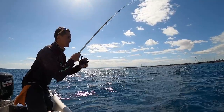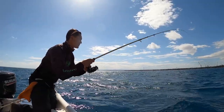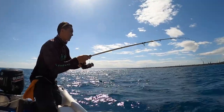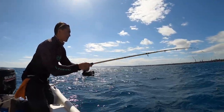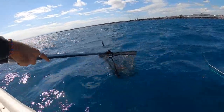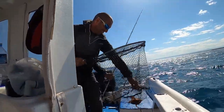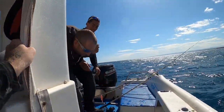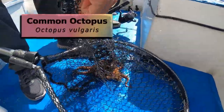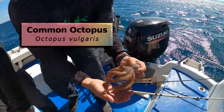Look at this — it has some weight to it! Octopus! Look at that! That is an octopus — look at that!